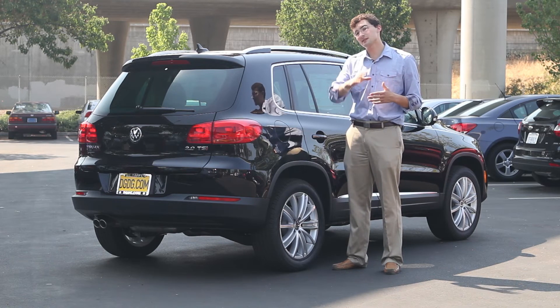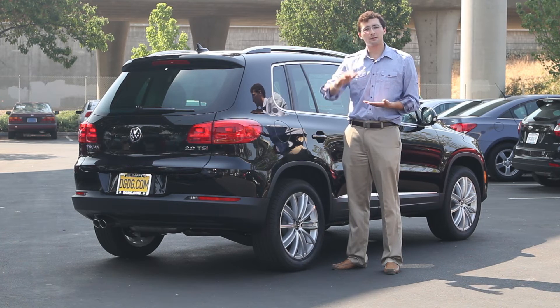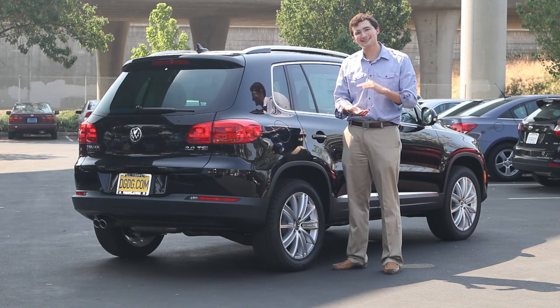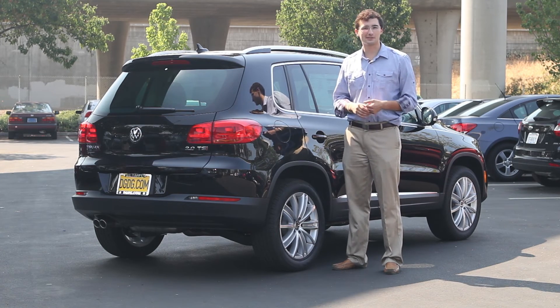You're also getting full side airbags for the people in the back and the people in the front. The front airbags are going to be based on the weight of the person to give you a lessened chance of an airbag actually hurting you instead of helping you, which is always a good thing.